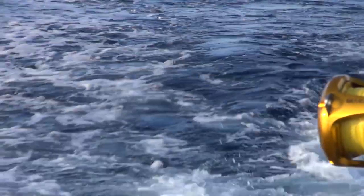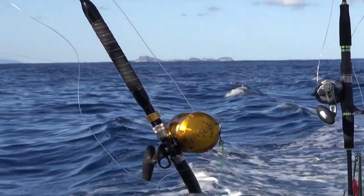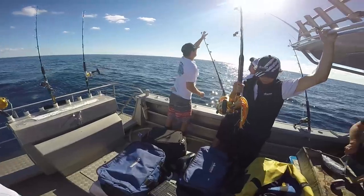Nick had been encountering marlin on most trips and mentioned a blue might be on the cards if the water temp was a good indicator. A couple of patches of birds didn't hold anything for us, so as we neared our destination we tooled up on our bait gear.